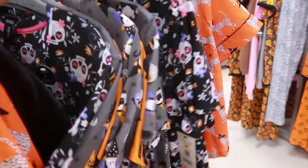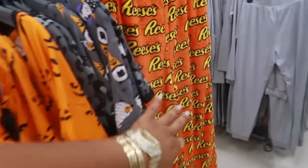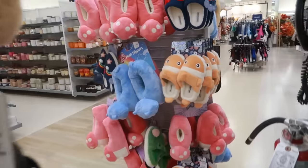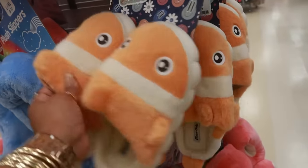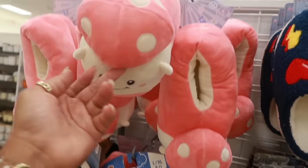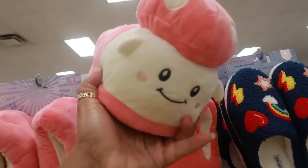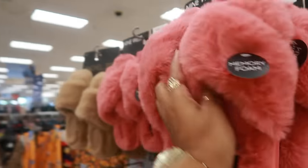Oh, the cute pajamas! You got some Reese's ones — those are $10. Look at these, looking like Nemo — for $15. Is that a mushroom? A mushroom person — those are also $15. These are nice and soft, Nine West for $10.